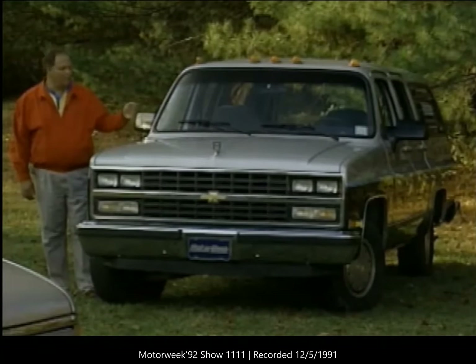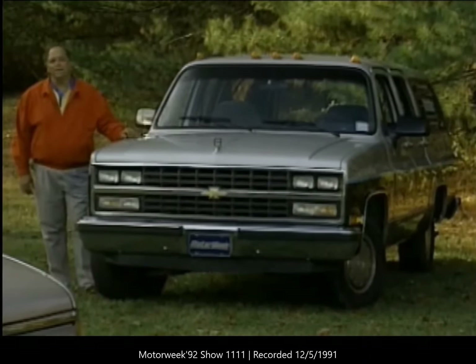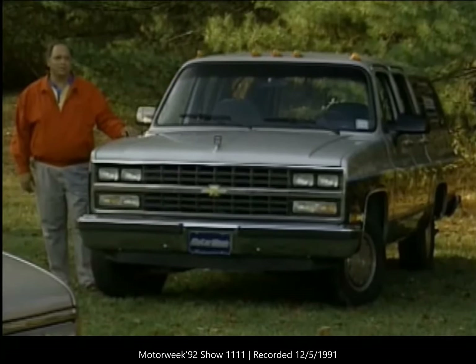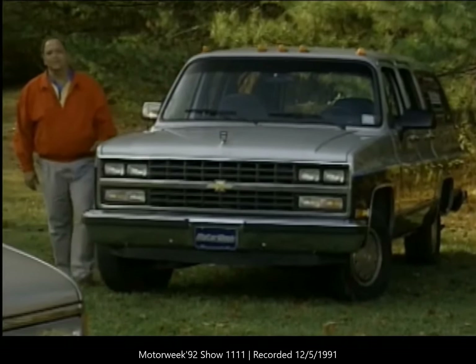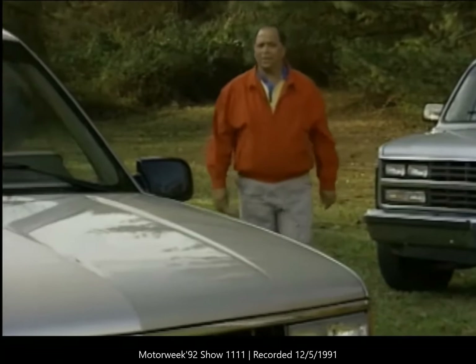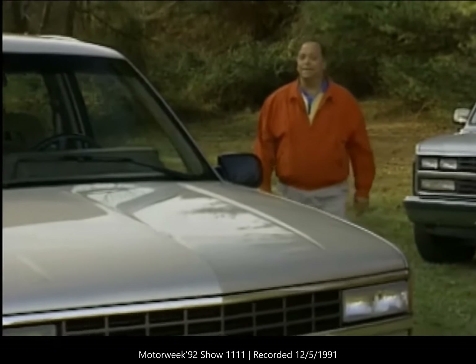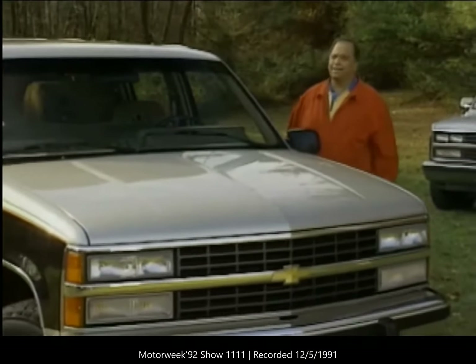Longtime MotorWeek viewers know this vehicle. It's our favorite workhorse, the Chevrolet Suburban. For six years now, a series of Suburbans have carried the MotorWeek crews all over America in search of stories. No other vehicle that we've tried has proven to be roomy, comfortable, or reliable enough to meet our needs. But as much as we love the Suburban, even we have to admit the design is getting a little old.